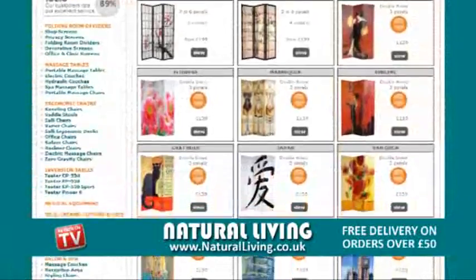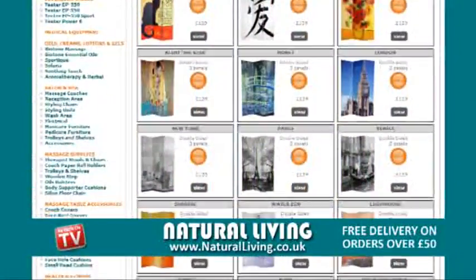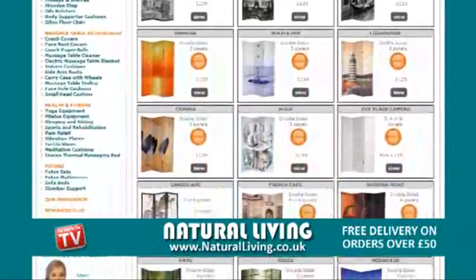Plus, check out our range of decorative screens. We've got over 50 great designs to choose from. With free delivery, visit naturalliving.co.uk for the best value in folding room divider screens.